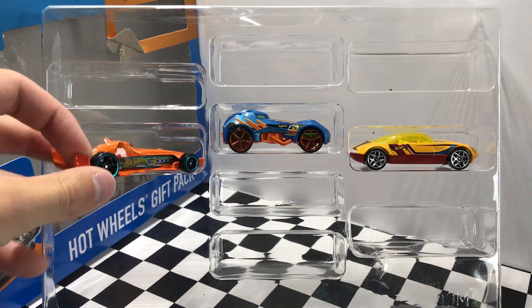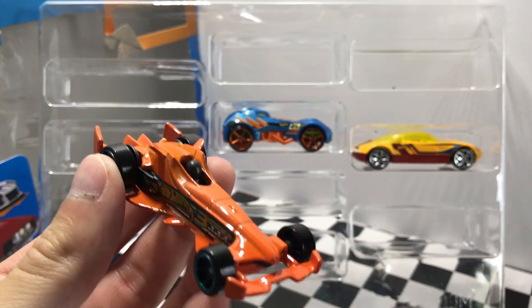This orange model over here is called F Racer and it's styled after a Formula One car.